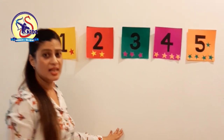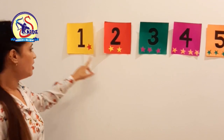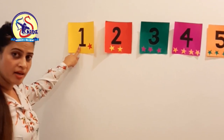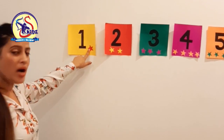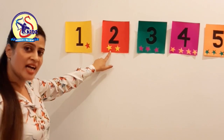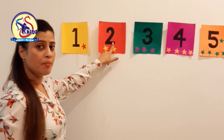Now babies, let's see. Let's count the stars on the number. There is one star and this is number 1, because there is one star. And how many stars are there? Let's count: 1, 2. This is number 2.